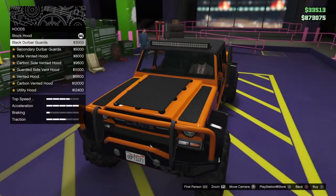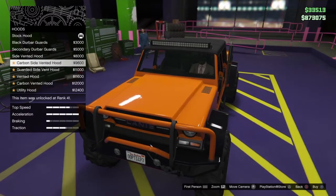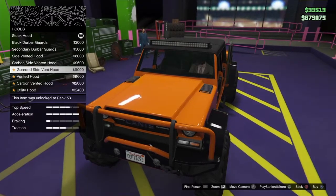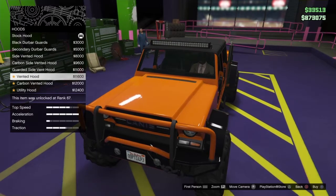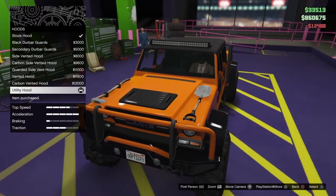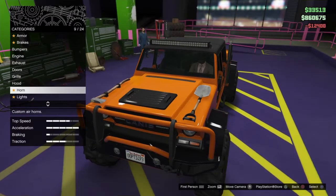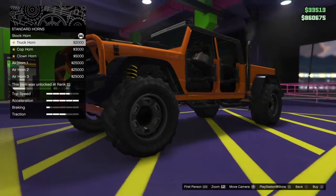I'm going to keep the stock grille because it says Canis on it, which is neat. Let's shuffle through the different hood options: side vented, carbon side vented, guarded side vented hood, vented hood, carbon vented hood, and then a utility hood. I'm going to get the utility hood because it has the axe and the shovel on it — it's kind of neat looking and makes it look like a military jeep.